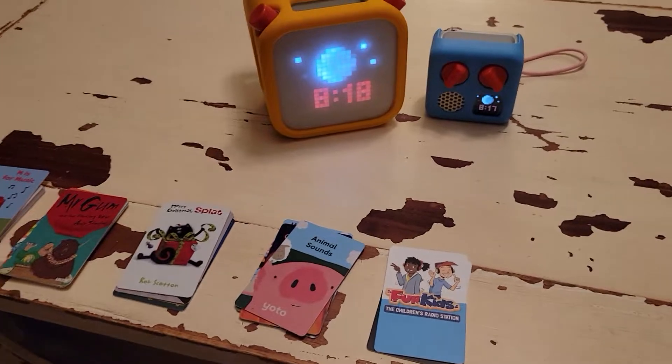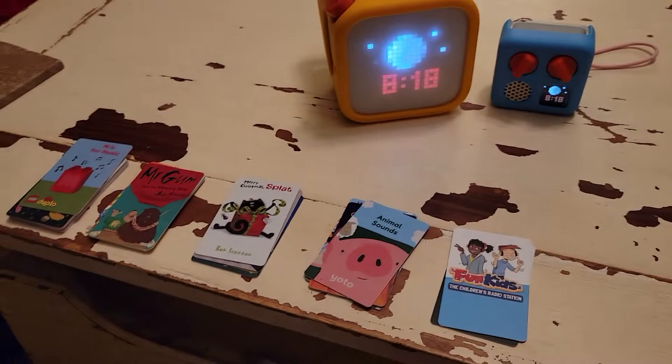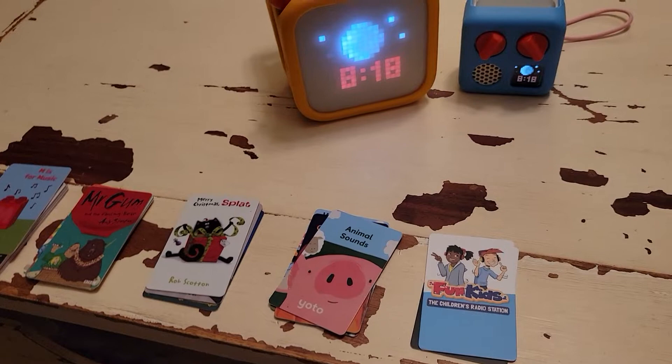Hi everyone! Today I'm going to talk about the top cards that we like for a couple different age groups. It's a common question that I see asked in the Yodo groups — what card should I get, what card does your two-year-old like? So I thought I'd share some of our favorites.